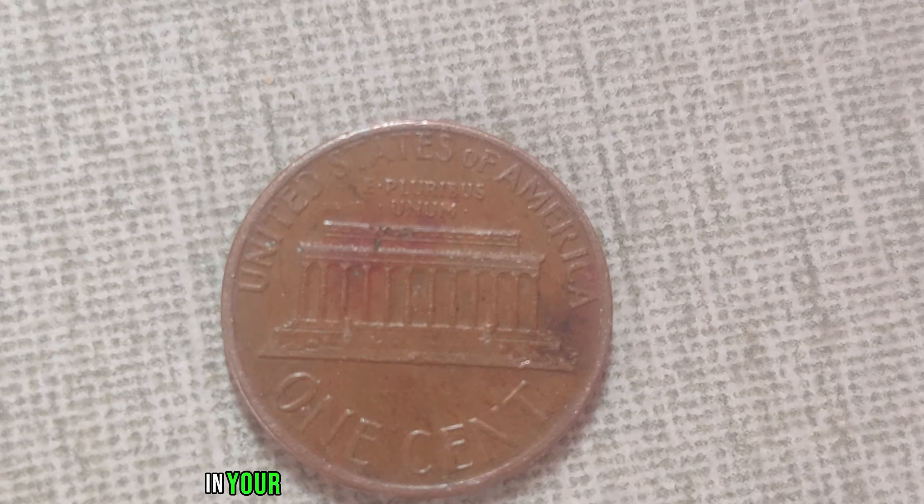In the world of numismatics, every coin tells a story. But what if a humble penny from 1981, with a mysterious absence of a mint mark, could be worth a fortune? Welcome to the intriguing tale of the 1981 no-mint mark Lincoln penny, rumored to be worth an astonishing $1.2 million in today's market.